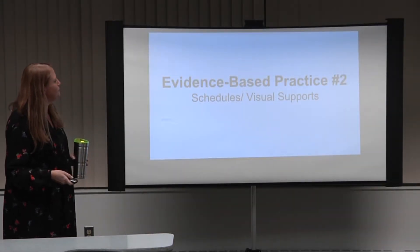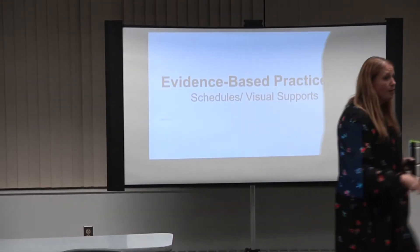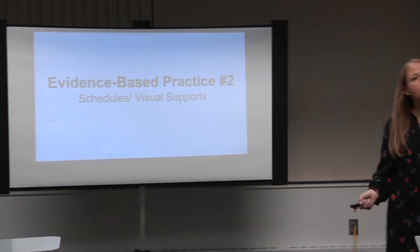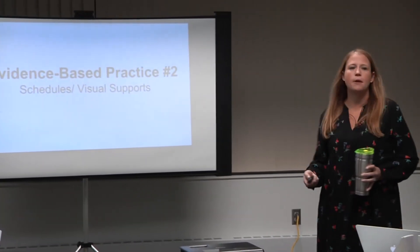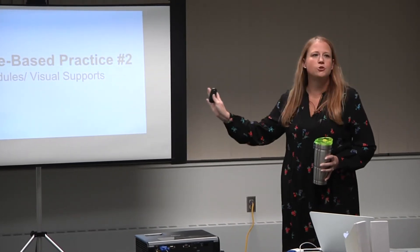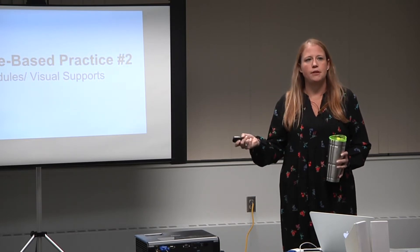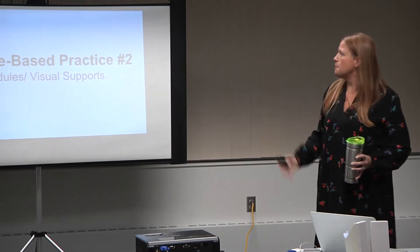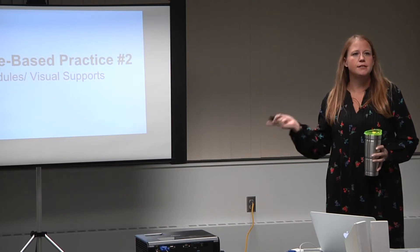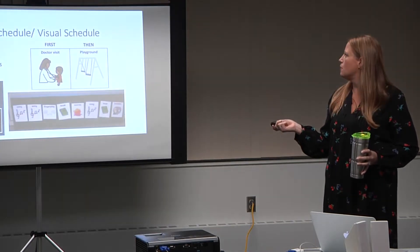All right. Evidence-based practices number two — this is where I get to show you guys a lot of samples. A lot of these are real; I've used them in the field, or colleagues have made them in the field. Some are borrowed from the internet. I actually have a talk online all about visual supports, and some of these slides are from that. You can go to accessingabilities.com, where there's a parent training class you can access through PayPal if you want to learn more.